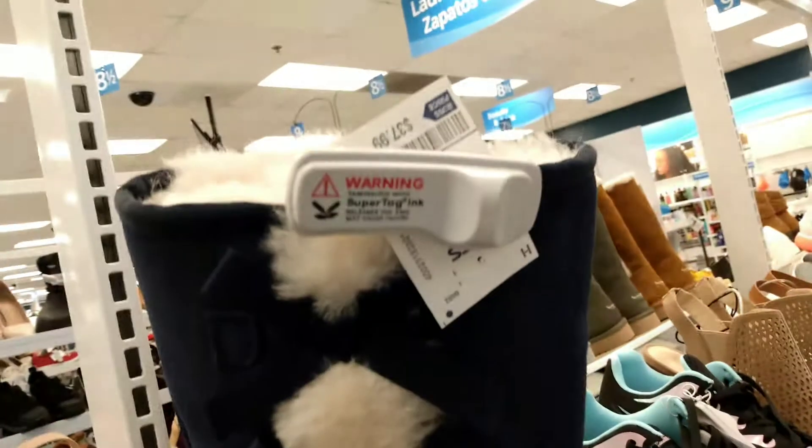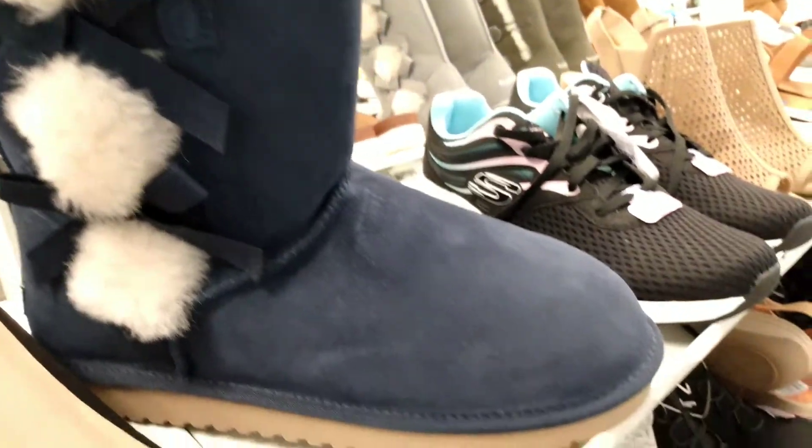And then here's these Koolaburras again with the little pom-poms in white, and this is a navy blue for $37.99. And these are so comfortable.